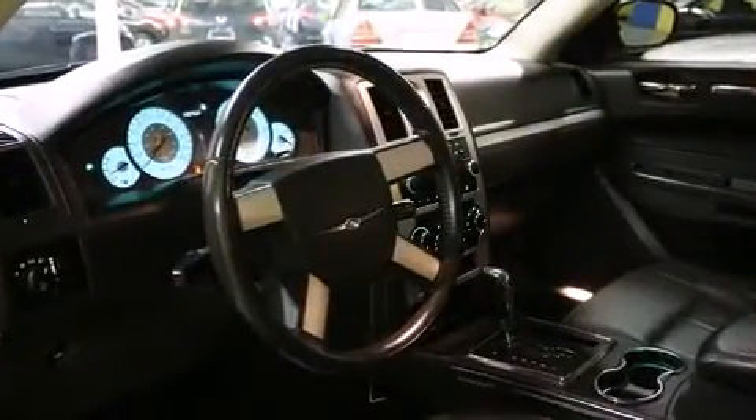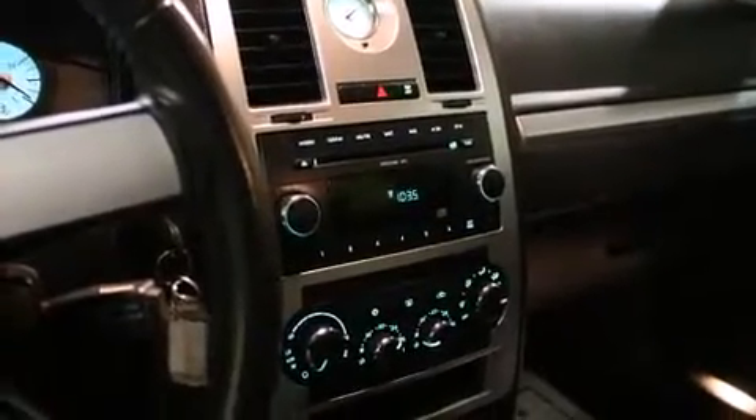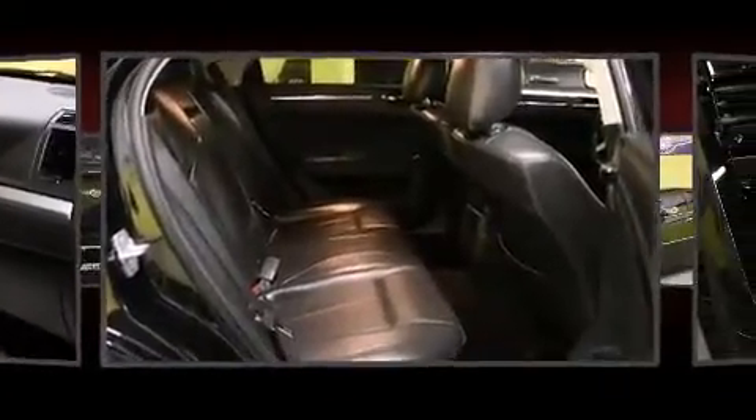Premium features include a tachometer, variably intermittent wipers, power door mirrors, heated door mirrors, and cruise control. Audio features include a CD player with MP3 capability and four well-positioned speakers.